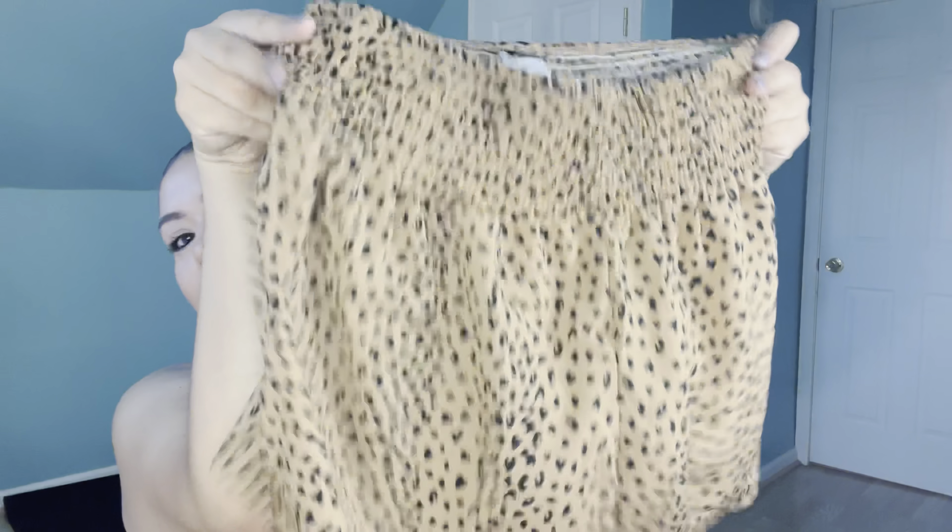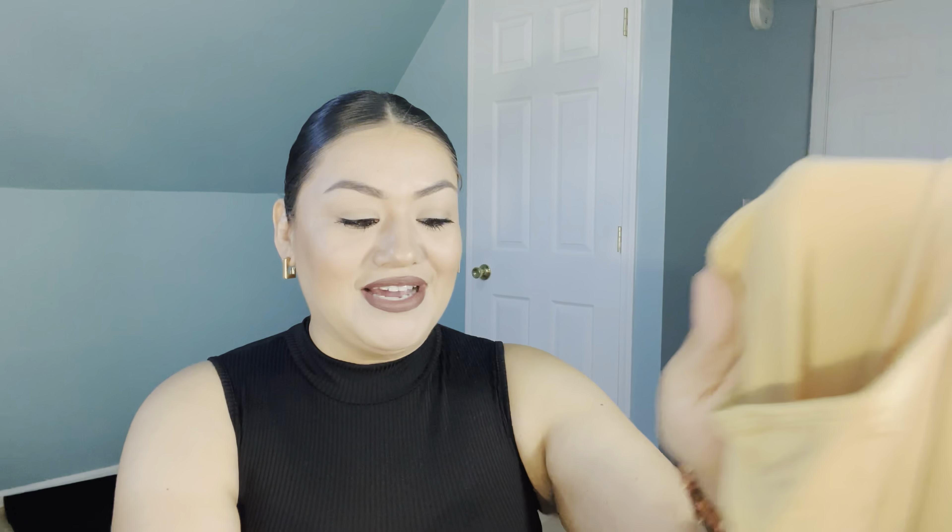Next we have this super cute white top that is more cropped than I thought it was going to be. It has a really nice squared neckline, kind of sheer puffy sleeves, and then it's kind of ribbed like a corset at the bottom.